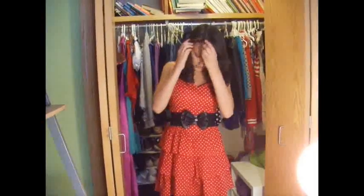So this is my first look. It's sort of a grown-up Minnie Mouse. I have this dress from H&M — it was $15, which I thought was a great steal, and it's so cute. I also got this belt from Charlotte Russe.